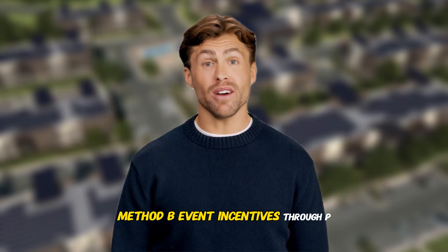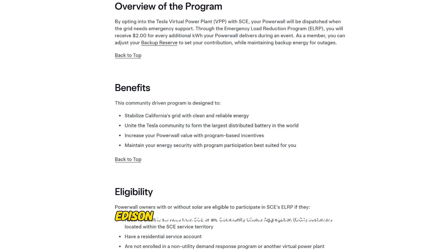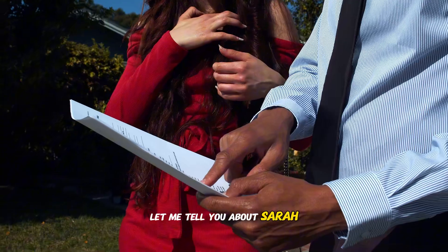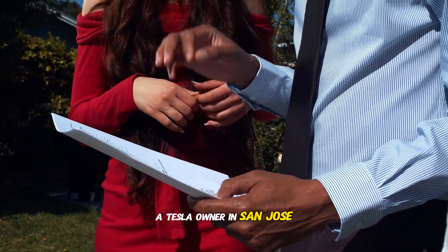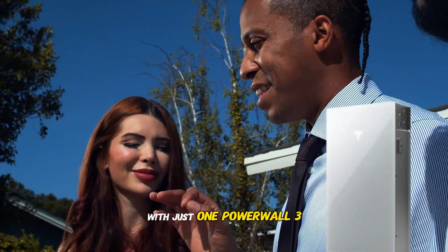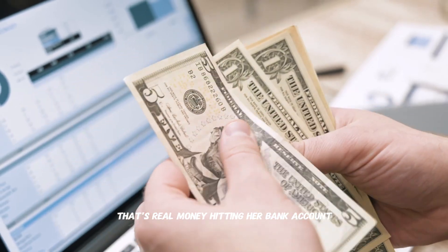Method B: event incentives. Through PG&E and Southern California Edison's Emergency Load Reduction Program, Tesla pays you $2 per additional kilowatt hour your Powerwall delivers during events, on top of whatever export price applies. For example, Sarah, a Tesla owner in San Jose, earned $423 in her first summer with just one Powerwall 3, participating in 12 VPP events. That's real money hitting her bank account.